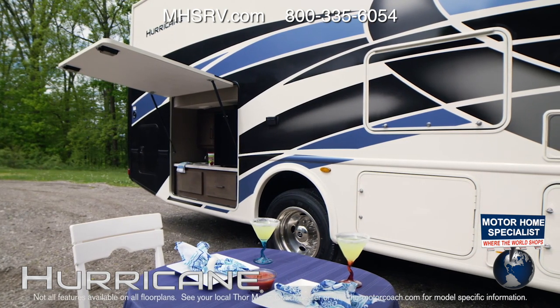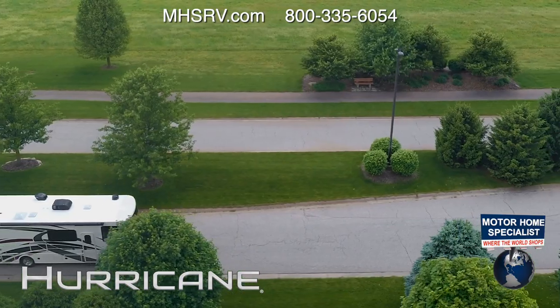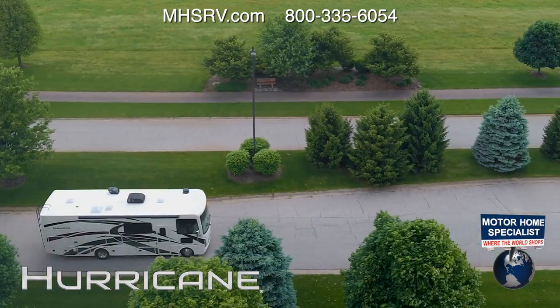Take a look — you are going to love the new exterior colors. And how about that new front cap? This is one beautiful looking Class A RV.